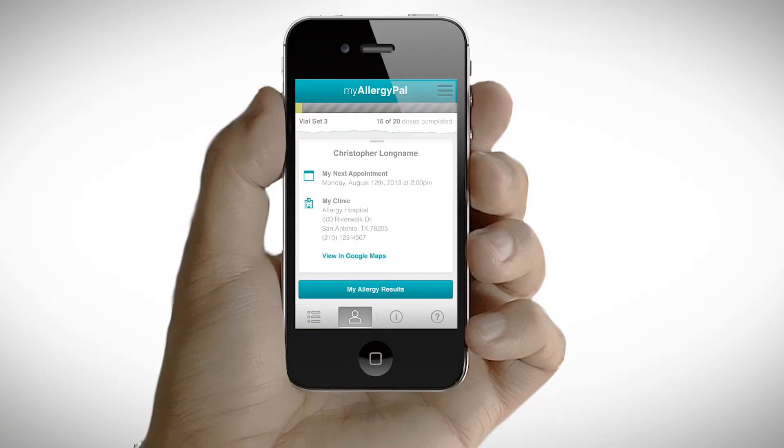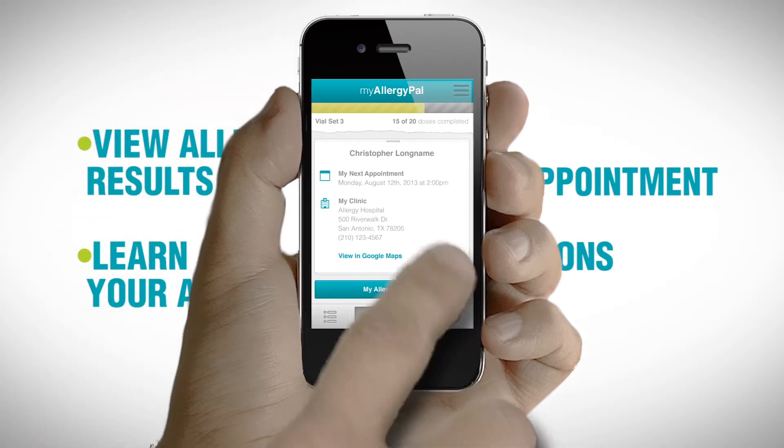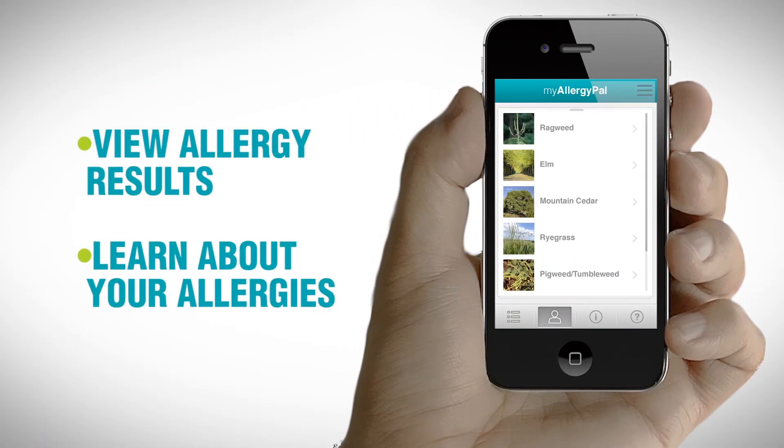You also have a profile where you can see when your next appointment is and get directions to your clinic, as well as view your allergy results and learn more about what you are allergic to.